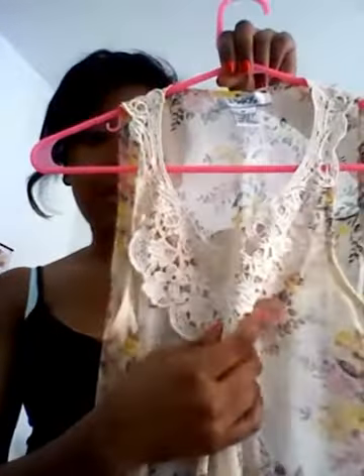The first top I actually saw when I went there was this one. It's really sheer, soft, and silky — I think chiffon is what they call it. It has a crochet neckline and it's flared out on the ends. It's really cute to put a tank top underneath; you could wear it with skinny jeans, anything would look cute with this.